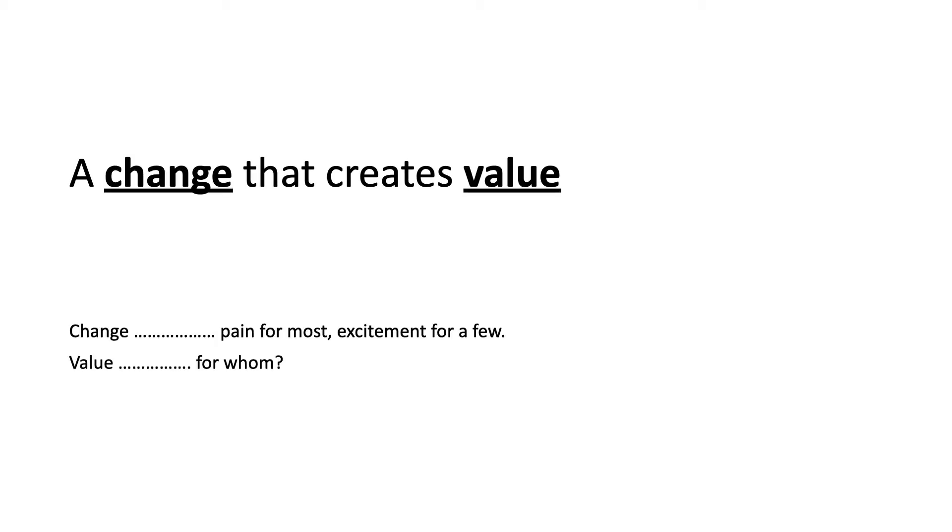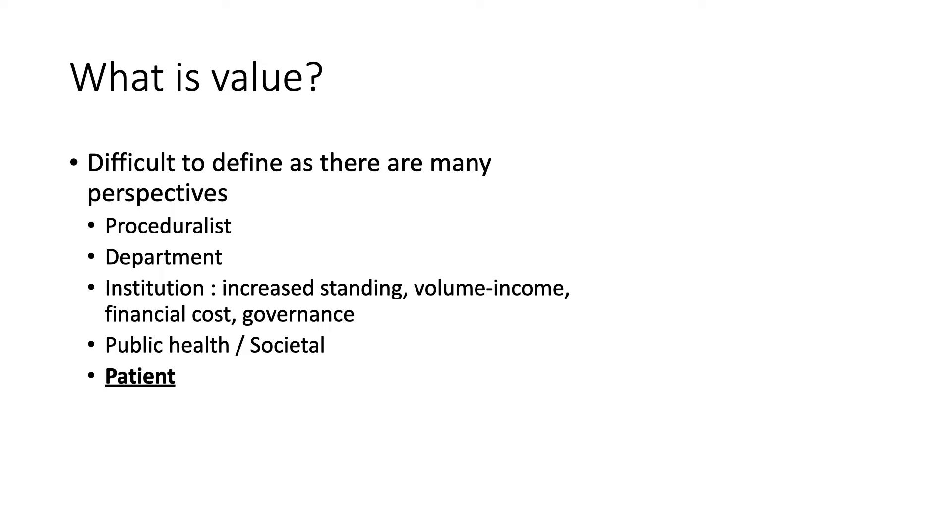Starting with our first point, there are many ways of defining innovation, but the simplest definition is to make a change that creates value. Change usually means pain for most and excitement for a few, and hopefully as the surgeon we are excited to embark on a new project. The value question is important as we consider for whom, and the most important perspective is that of the patient and the community at large.